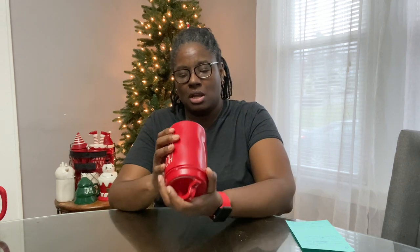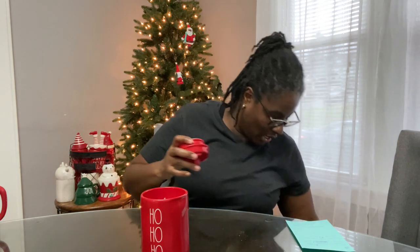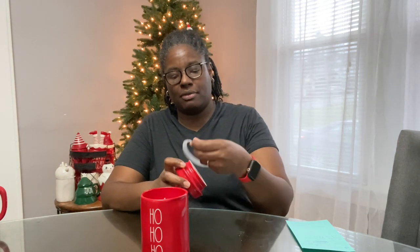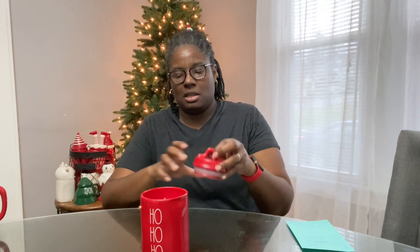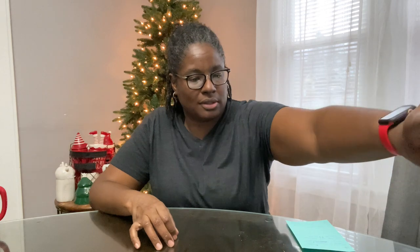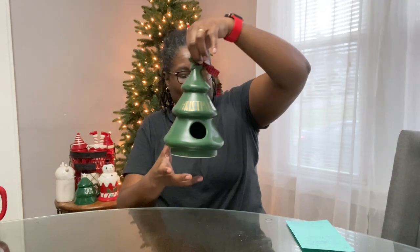I also picked up the red one that says Ho Ho Ho — the scent is candy cane. It smells like candy cane and has a rubber seal on it. I like candles with lids because I don't like blowing candles out; I like to smother the candle so you don't get smoke.